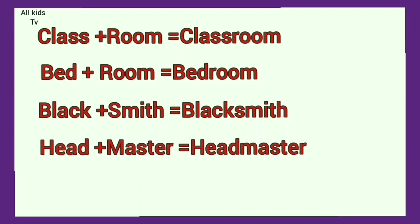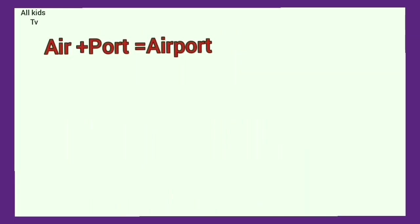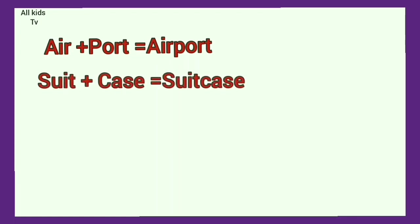Head plus master. Headmaster. News plus paper. Newspaper. Air plus port. Airport. Suit plus case. Suitcase.